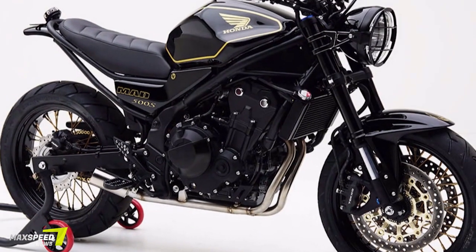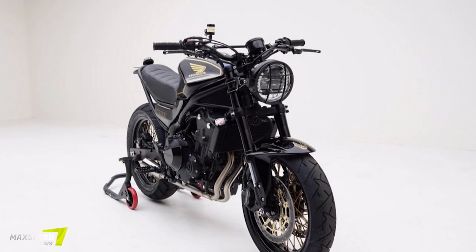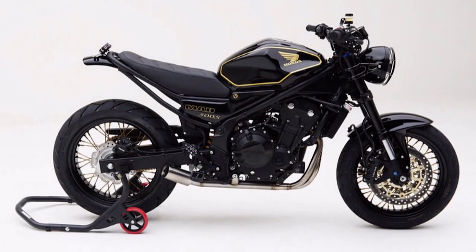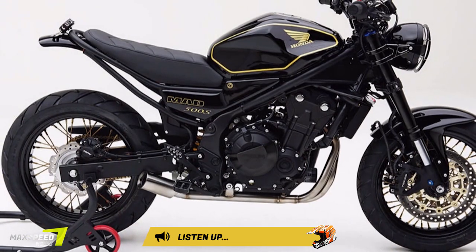Custom Honda CB500S Scrambler Motorcycle. Most of my posts the last few days have been covering the huge EICMA 2016 motorcycle show, but now we're going to step back a few days and touch on some cool bikes from SEMA 2016.